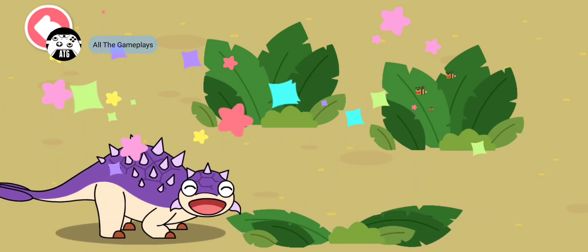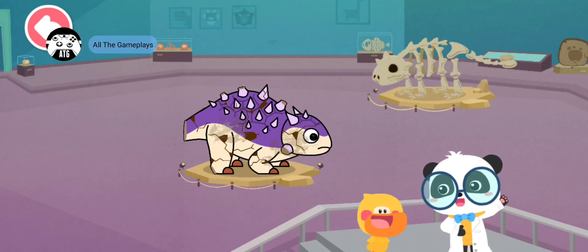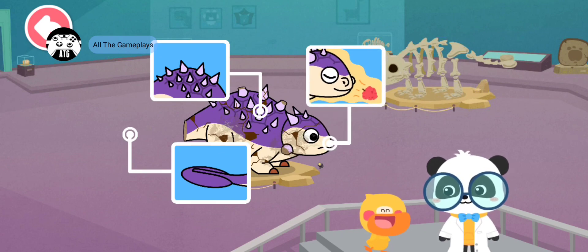Euoplocephalus is full. Thank you! Euoplocephalus has a thick armor on its back, a bony club on its tail, and a strong sense of smell. You're right! Let's go on. Let's fix the dinosaur model.